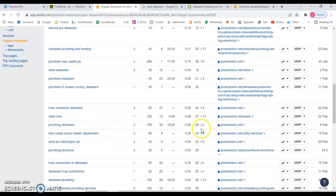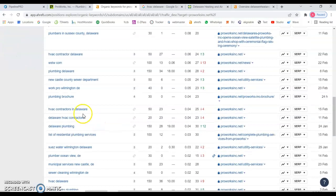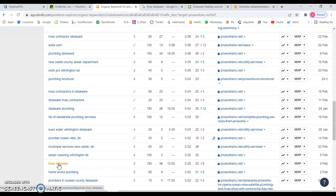'Plumbing Delaware' has more search volume — 150 searches a month — and again you're on the edge of the third page, having just lost two spots. 'HVAC contractors in Delaware' gets 50 searches a month, and you keep losing spots. 'HVAC Delaware' gets 150 searches a month and you keep losing positions here. Let's take a look at what you'd need to rank for that keyword and compete with those guys.